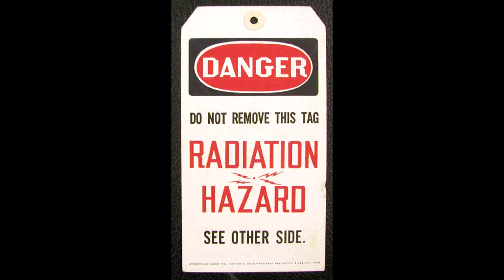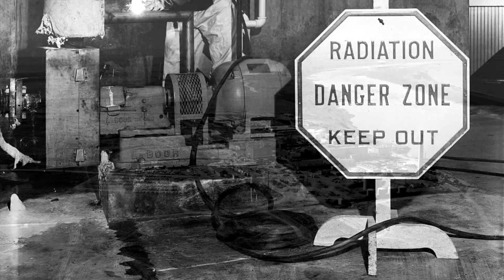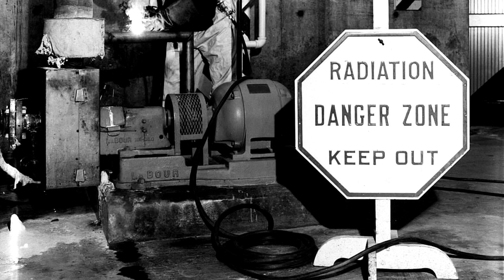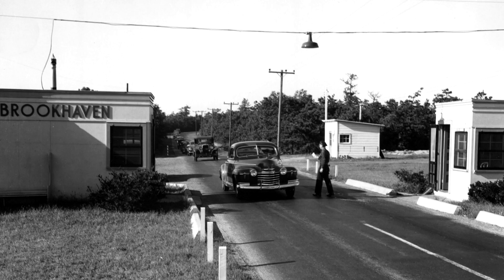Tennessee employed a danger sign marked Radiation Hazard, with red and black lettering on a white background. Hanford Engineer Works in Washington used an octagonal metal sign marked Radiation Danger Zone, Keep Out, in red letters on a white background. While Brookhaven National Laboratory lacked any method for alerting to the presence of radiation at all.